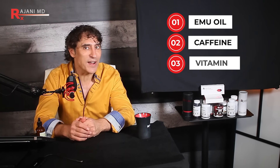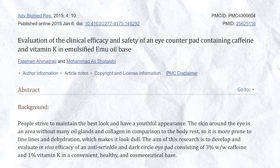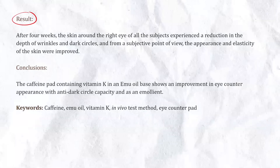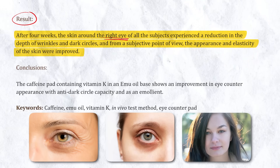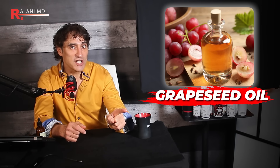People do see a lifting effect. One place aging starts first is around the eyes. A 2015 study examined the effects of emu oil, caffeine, and vitamin K on 11 women using an eye counter pad for four weeks on one eye, leaving the other untreated. After four weeks, skin around the treated eye showed a reduction in the depth of wrinkles and dark circles, with improved appearance and elasticity. That's a top use — and I have a powerhouse mixture at the end for this exact reason.